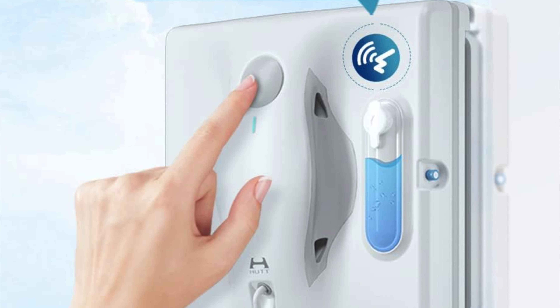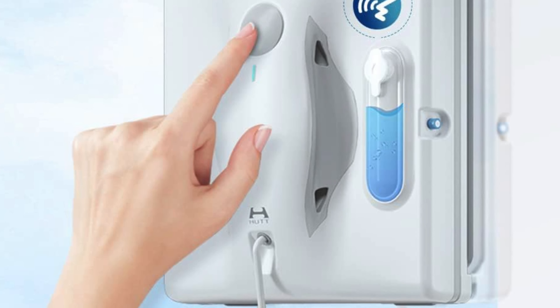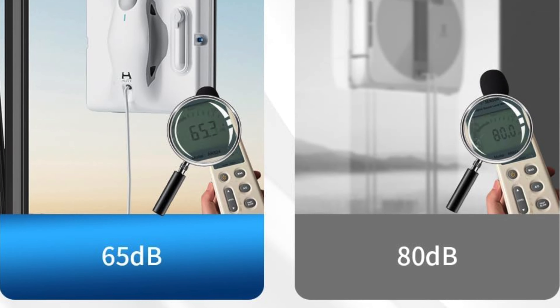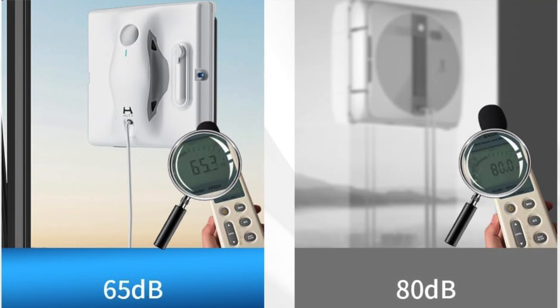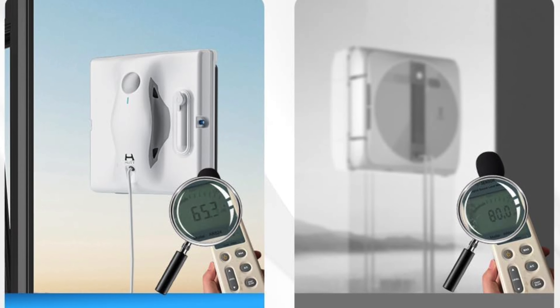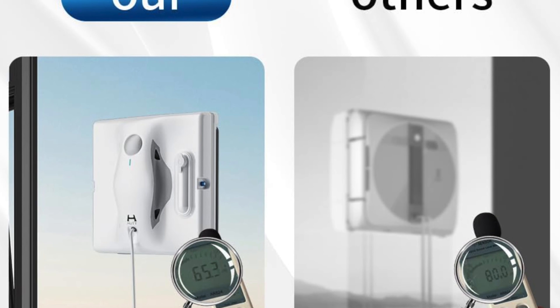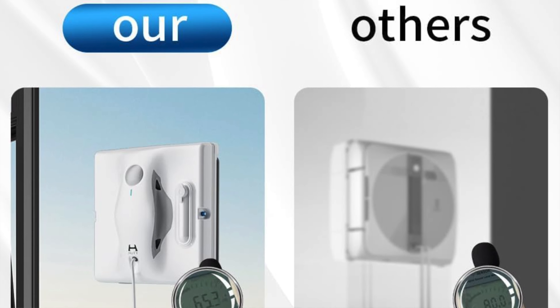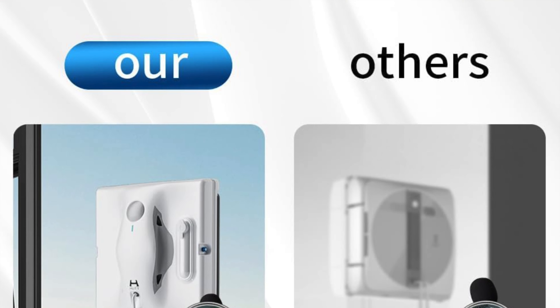There's also a 30-day free return and a 12-month warranty. Not sure if it'll work on your windows? Just send them a pic and they'll give you the green light. It's perfect for anyone tired of the dangerous dance on ladders, ideal for high-rise dwellers, people with large glass surfaces, or those who simply despise window cleaning.